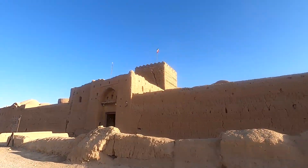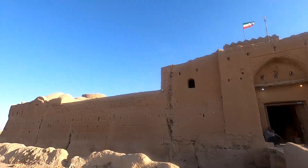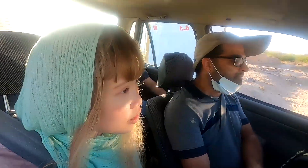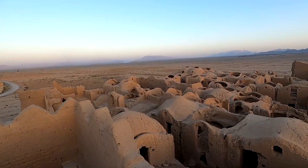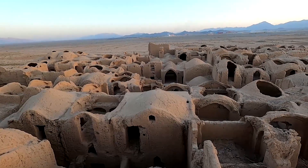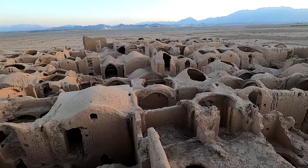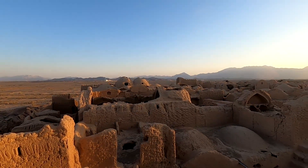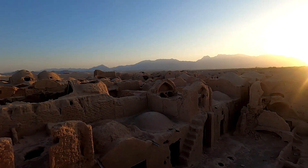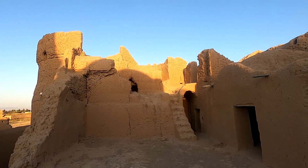About 48 km outside of Yazd, in the center part of Iran, Narin castle rises like a giant sand castle from the desert. It was built in the 7th century during the Sassanian Empire. The magnificent fortress was used to store grains and food, but also to safeguard valuables like gold and jewelry when the city was under assault.